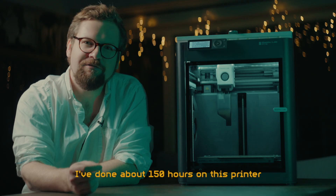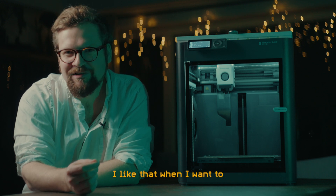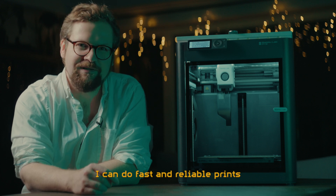I've done about 150 hours on this printer and so far it has worked flawlessly. I like that when I want to I can do challenging experiments, and when I need to I can do fast and reliable prints.